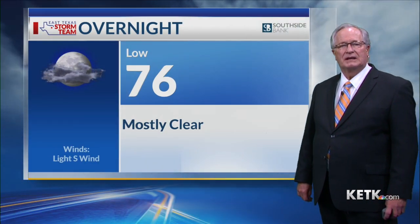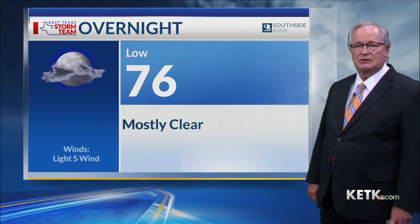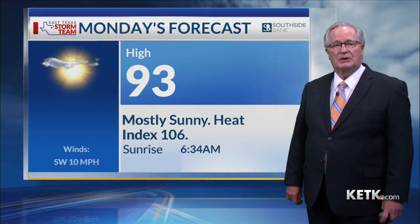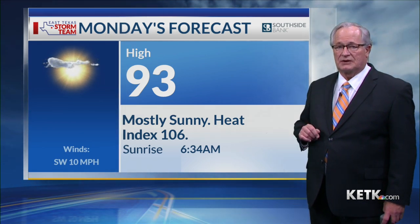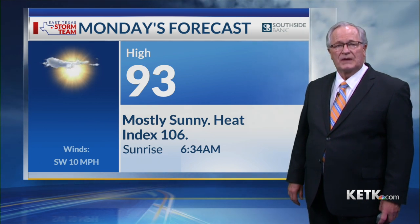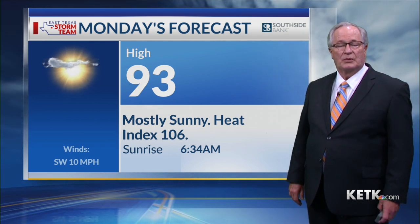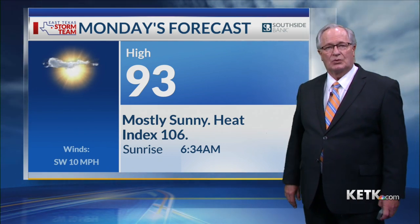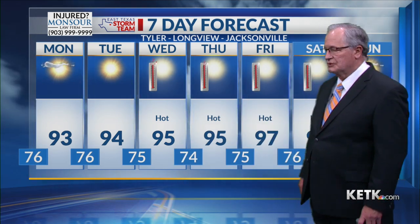Overnight, expect a low temperature near 76 degrees — mostly clear skies and a light south wind. For tomorrow, expect a high near 93. It's going to be mostly sunny and the heat index is going to start to come back into play — it could be as high as 106 going into the afternoon with the combination of temperature and humidity. So make sure you stay hydrated, find a way to stay cool, and take some breaks in a cool area during the afternoons, especially.